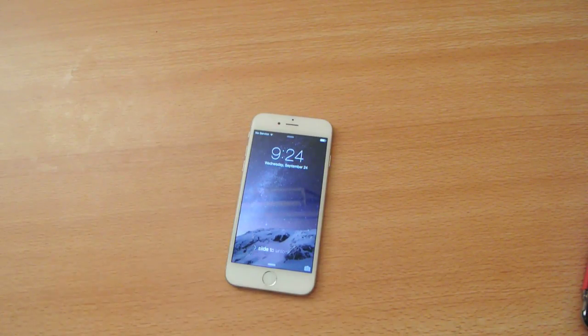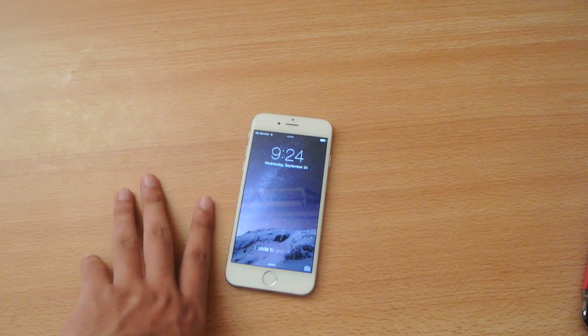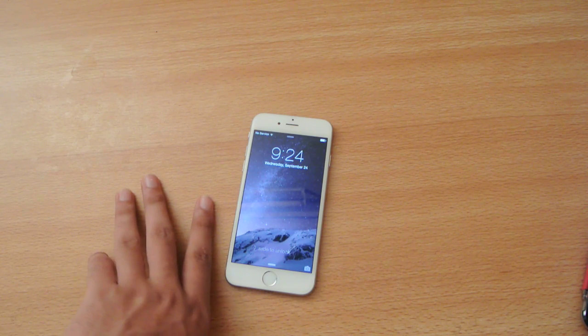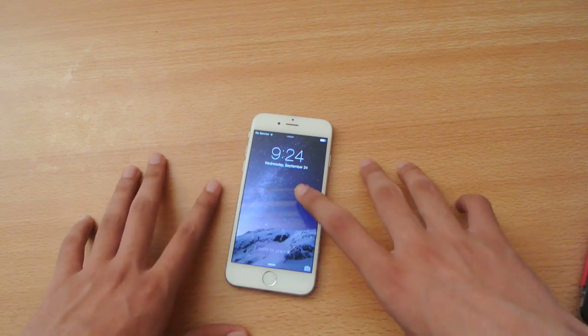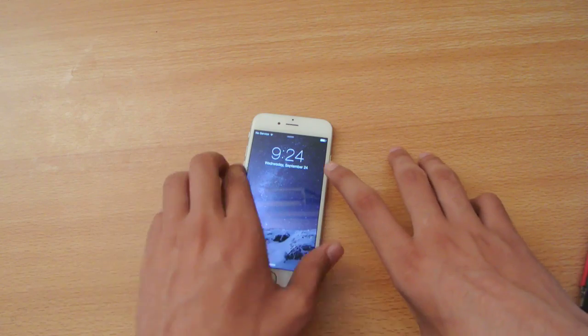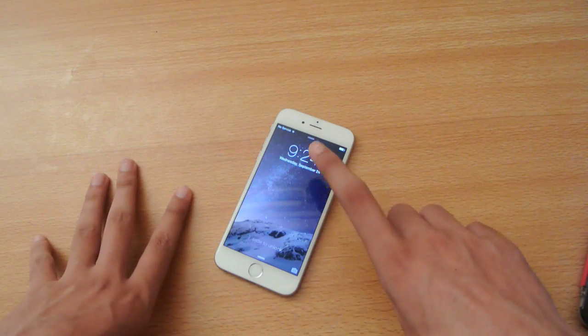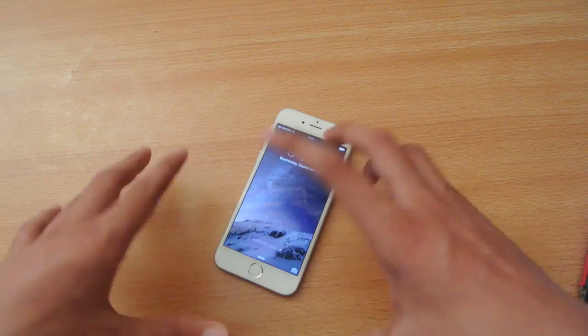The iPhone 6 Plus has been receiving a huge amount of attention over the last day, following the complaints of users seeking significant bending after placing the phone in their pocket. It's so not durable, and it's extremely sad because you have to spend a lot of money on these phones and then they'll bend inside your pocket.